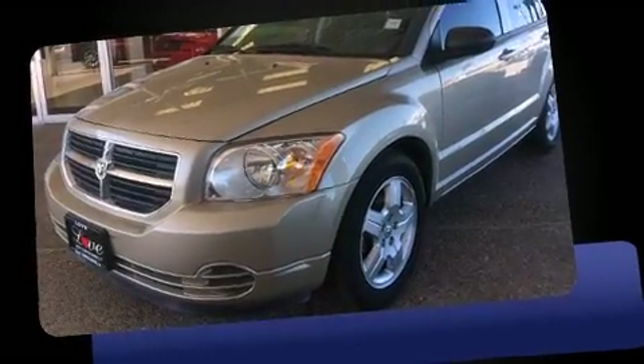Come test drive this 2009 Dodge Caliber. This four-door, five-passenger hatchback has just over 90,000 miles.